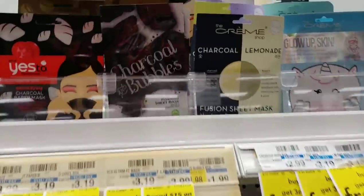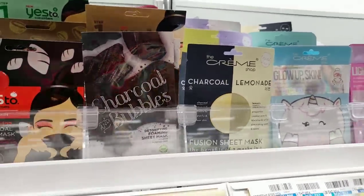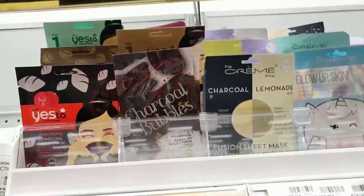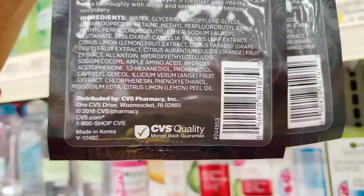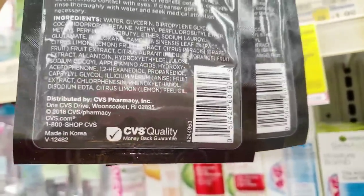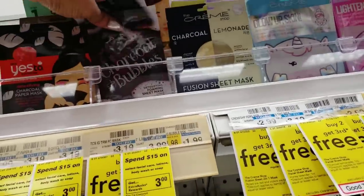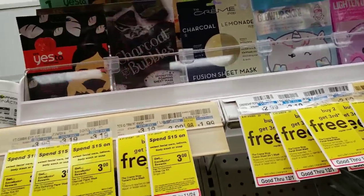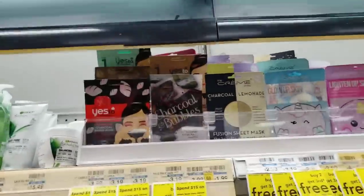Tomorrow the CVS brand facial masks will be on sale for $1.87. The sale runs from the 22nd to the 24th. You can tell they're CVS brand because the back says 'CVS quality.' When you buy one you get $1.87 right back. I'm going to grab one and put it in the cart.